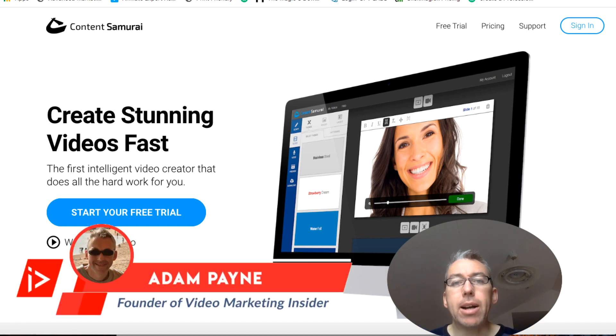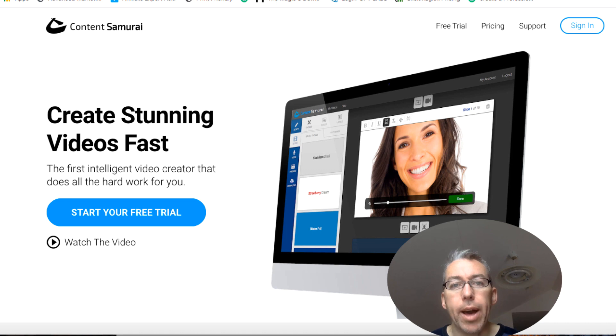Hey everybody, Adam Payne here with the Video Marketing Insider. In today's video we are going to be looking at a software called Vidnami. It's still known to most people as Content Samurai, and that's what you can see on this particular sales page — you can see the Content Samurai branding here. It's recently been rebranded and I presume they're going to update this stuff.